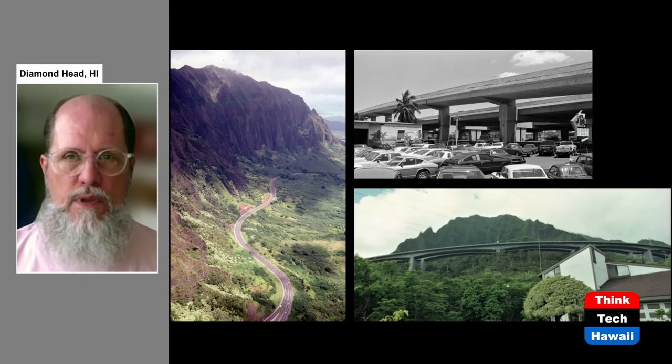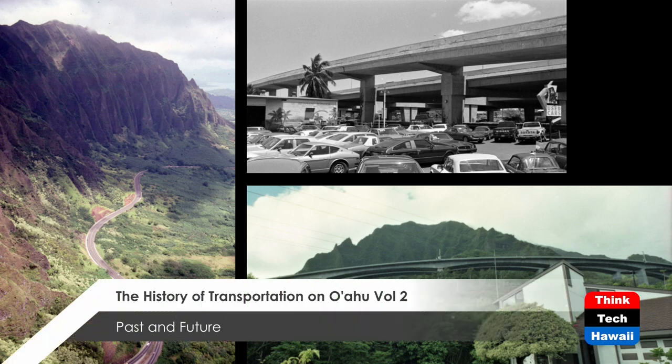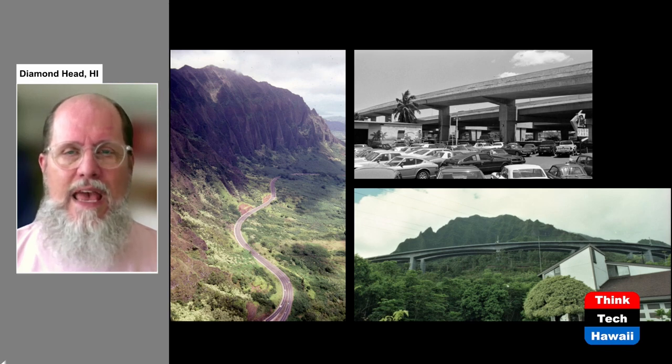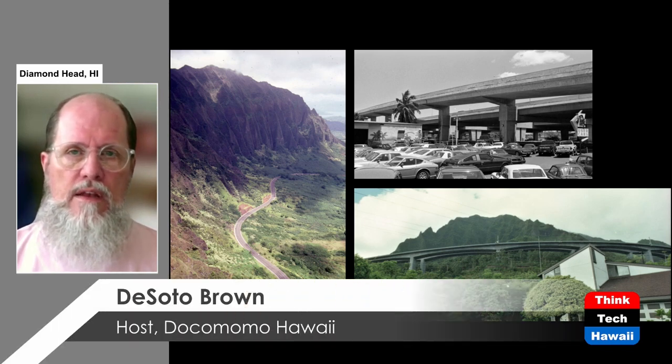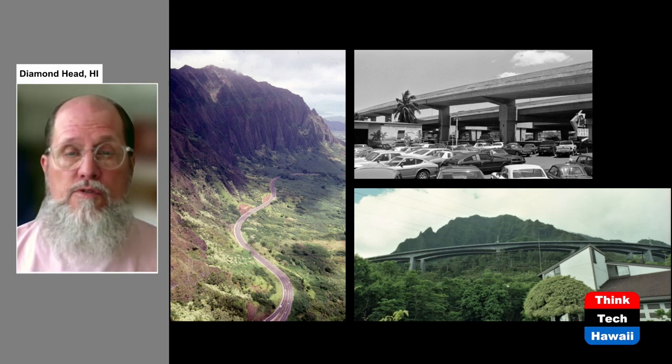To accommodate automobiles and give them places to drive, we have built immense structures on Oahu. On the left is the Likelike Highway on the windward side coming out of the Wilson Tunnels at the base of the Ko'olau Mountains. At the top is the airport viaduct of the H1 freeway — an immense concrete structure most of us don't even think about, it's been there since the 1980s. At the bottom is the H3 freeway, again at the base of the Ko'olau Mountains, which took decades to build, involved a tremendous amount of controversy, and cost a huge amount of money.